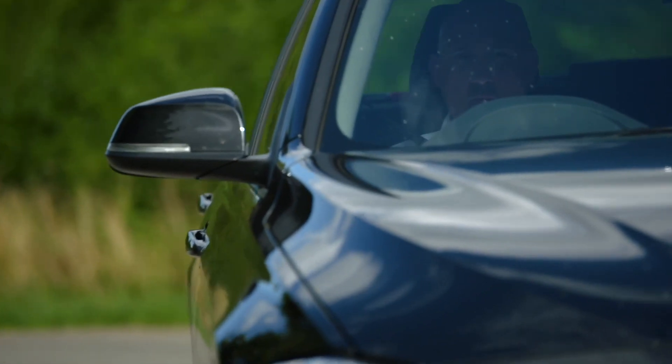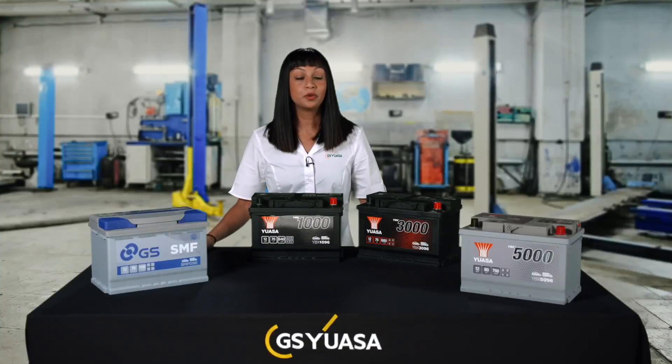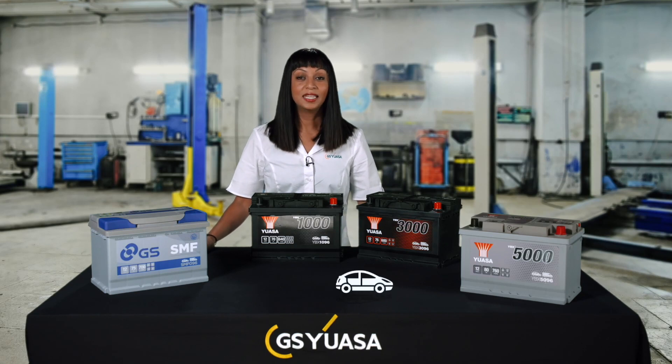They also have advanced safety features and are the number one choice globally. The UASA conventional battery range is for cars and light commercial vehicles with standard ignition systems.